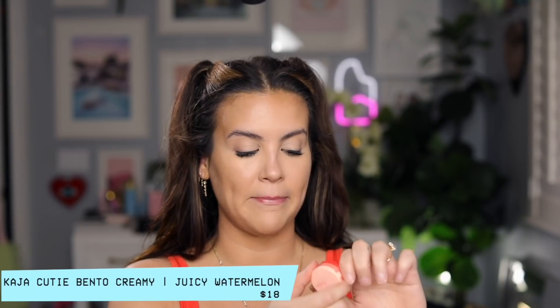I'm going to use the Kaja Cutie Bento Creamy Lip and Cheek Duo — I love these. It's a cream blush and I use it practically every time I do my makeup. There are two shades and I do a combo of each. I'm adding the lighter shade first, blending with my finger, then adding a little of the pinkier darker shade. Then I use the foundation brush to lightly blend everything in, and touch up under the eyes with the concealer brush one more time.